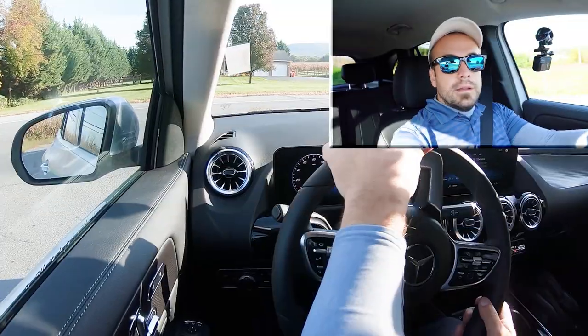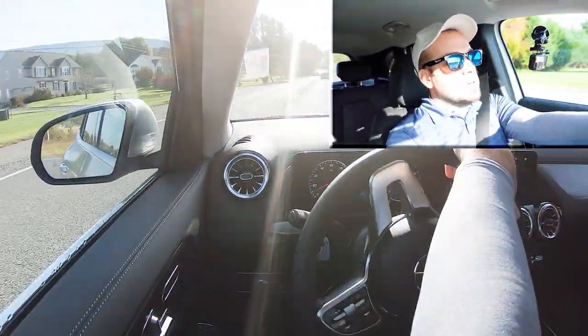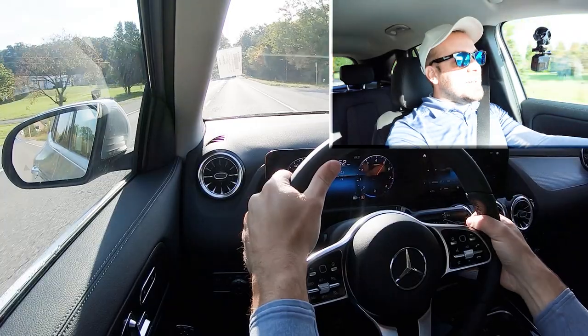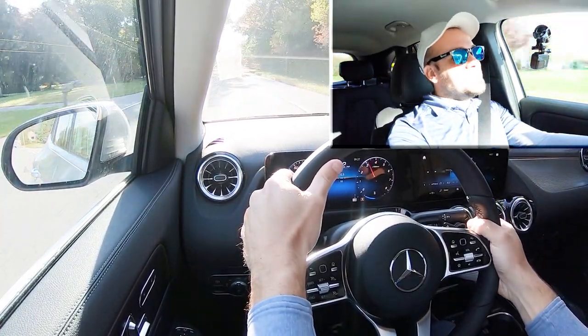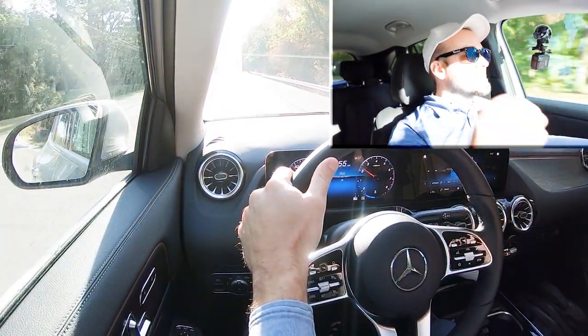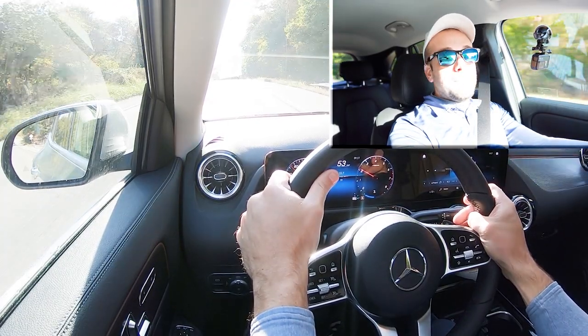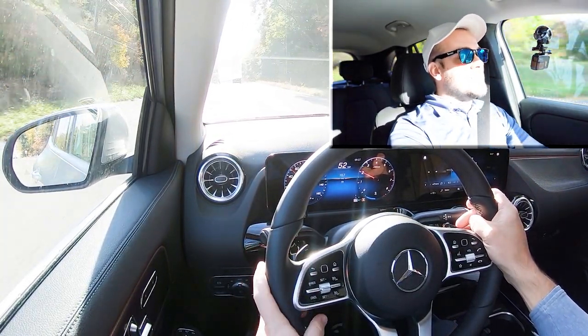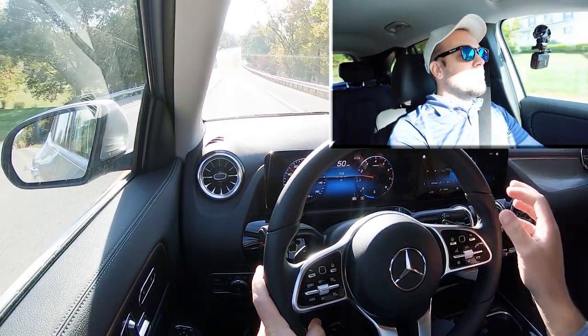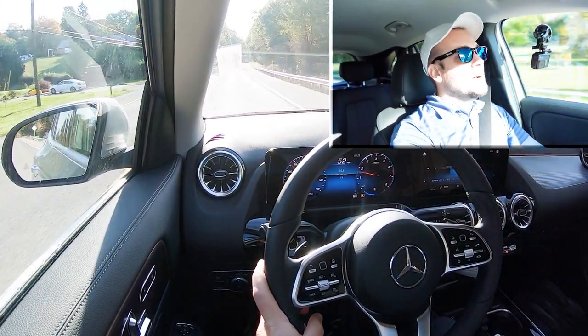Let's put it in Sport mode and test the acceleration and paddle shifters — see how quickly we can get up to speed. Here we go, first gear — go! The paddle shifters are instantaneous; that was nice. As expected with a dual-clutch, it sends you to the next gear instantly. This thing is insanely quick — it threw my head back. Definitely enough power to merge on the highway, no issues whatsoever. This thing is dang fun, especially for a small SUV.